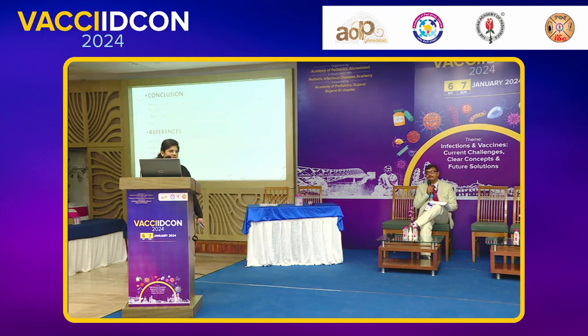Dengue. Dengue gives very high leukocyte count. Good. Thank you. Nice.